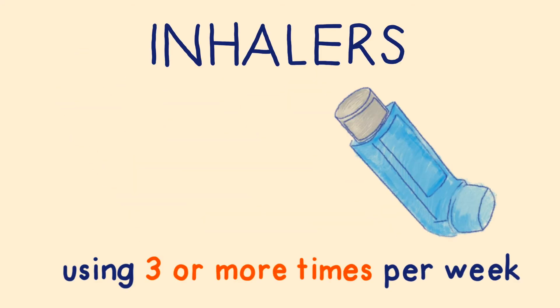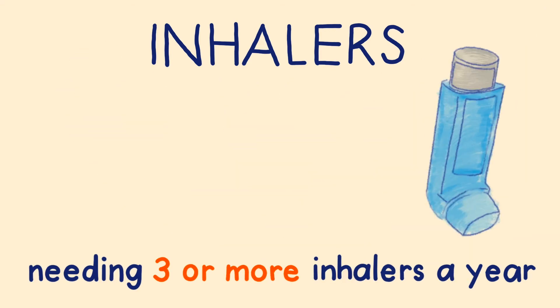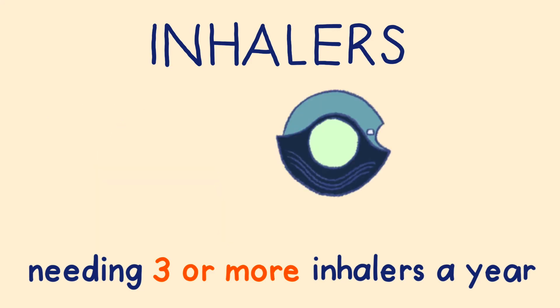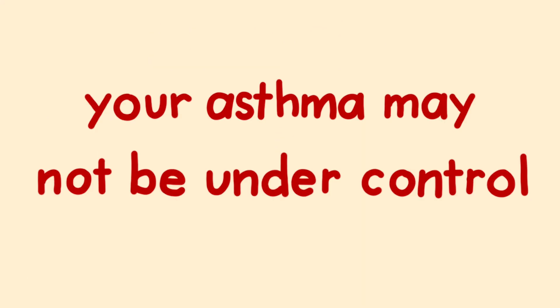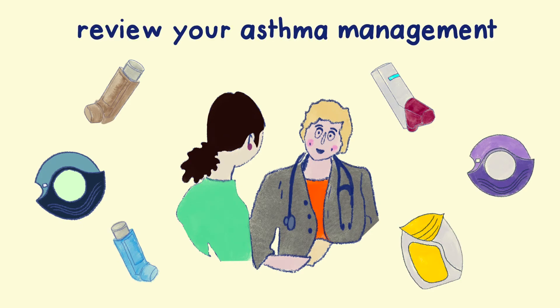If you are using your reliever inhaler three or more times per week, or need three or more reliever inhalers a year, then this is a sign your asthma may not be under control and you need to speak to your healthcare team to review your asthma management plan.